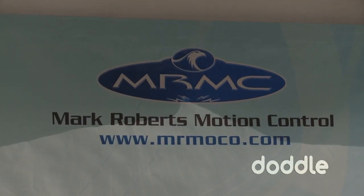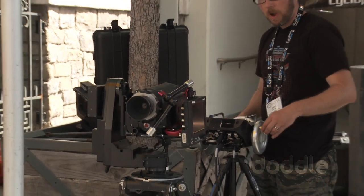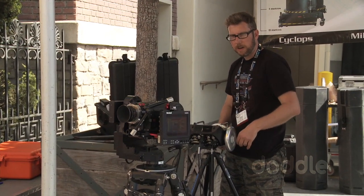This is a Mark Roberts Motion Control booth. We're showing several of our littler systems here — pan, tilt, roll heads — which are all motion controlled, so they can record a move and then play it back.